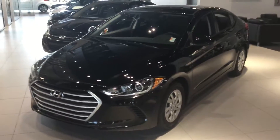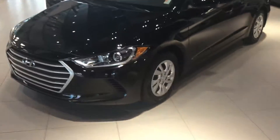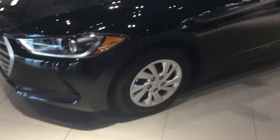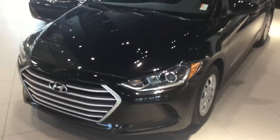Welcome to River City Hyundai. My name is Jonathan and this is a 2017 Hyundai Elantra L. It does come with 16-inch steel wheels and projection halogen headlights.